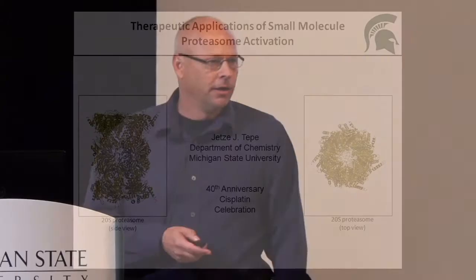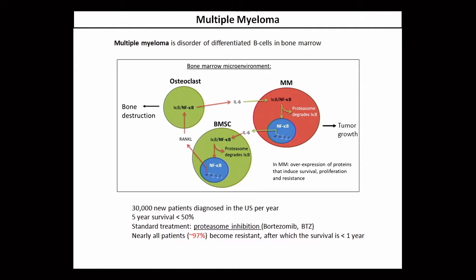The disease we're focusing on in our lab is multiple myeloma. Multiple myeloma is a cancer of differentiated B cells, primarily found in the bone marrow, where the multiple myeloma cells feed on the microenvironment. As shown in this slide, there are several pathways that are overexpressed or constitutively expressed in multiple myeloma cells.